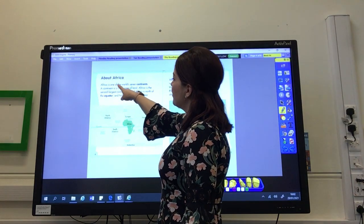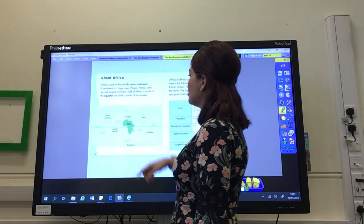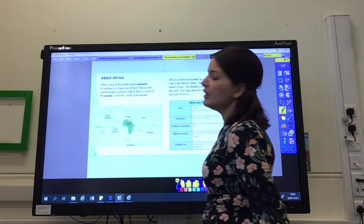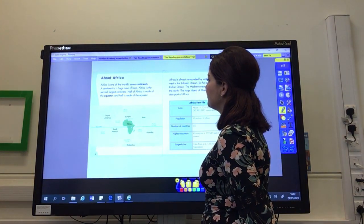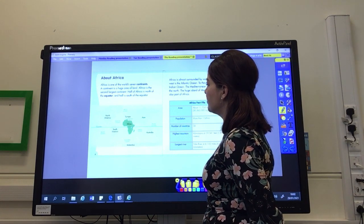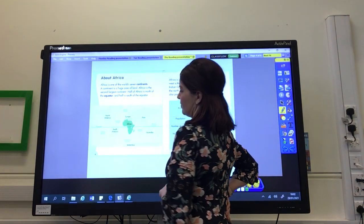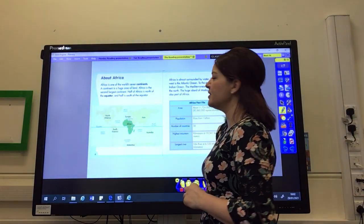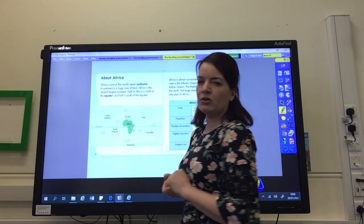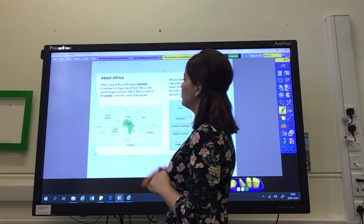Africa is one of the world's seven continents. A continent is a huge area of land. Africa is the second largest continent. Half of Africa is north of the equator, and half is south of the equator. And what's this that they've got underneath? You might have said it's a picture, but it's a very special type of picture. Maybe you said it was a map — you're right. Maybe you called it a diagram, which is a picture that shows us information that we're talking about.